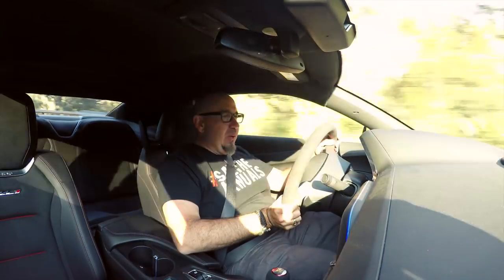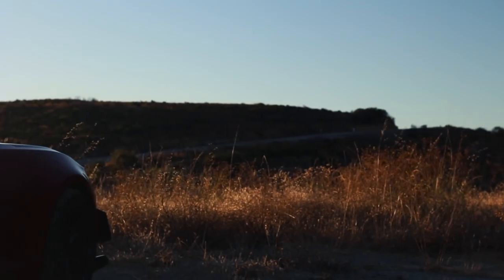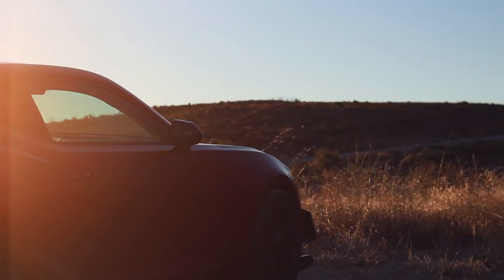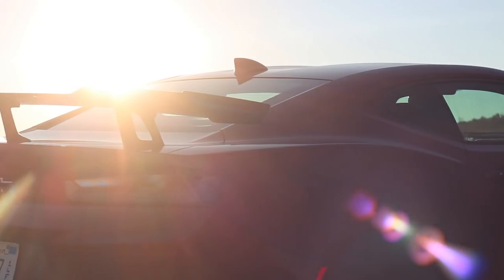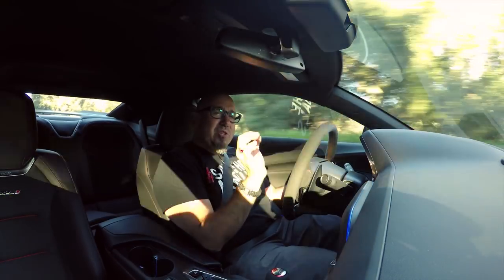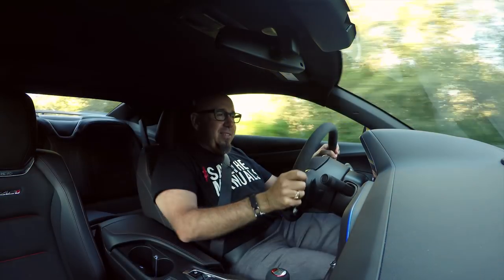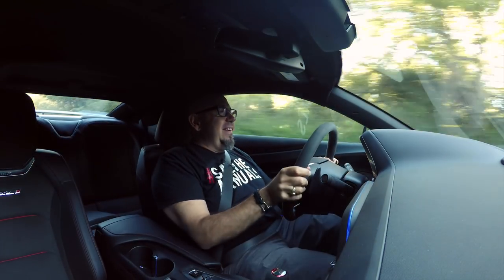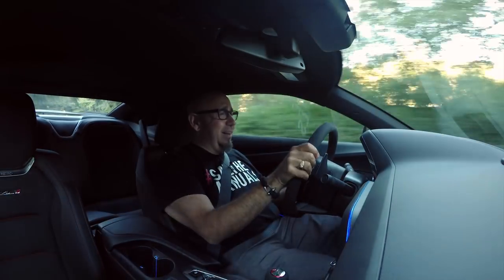One downside to this ZL1 1LE is the view at the back — all you see is this massive carbon fiber wing. There's a motorcycle following me right now and I can barely see it. You really can't see out the back window past that wing. And all the time that supercharger whine is present — just there — reminding you that you are commanding that 650 horsepower LT4, and it's so much fun.